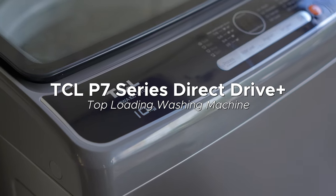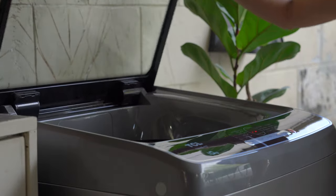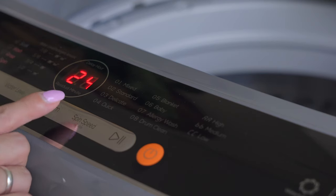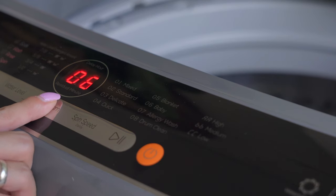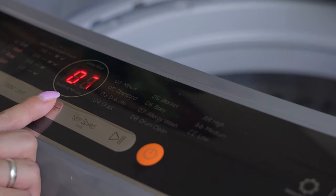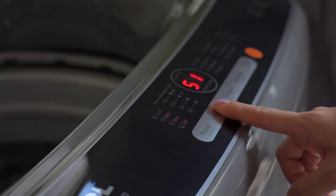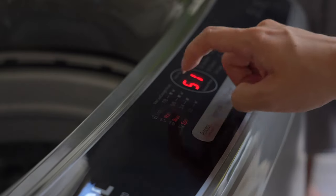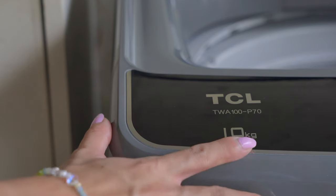TCL sent us the TCL P7 Series Direct Drive Plus Top Load Washing Machine, so for the first time ever I can finally say maglaba tayo! Let's cycle through the programs: there's Mix, there's Standard, Delicates — perfect for your laces — Quick kung nagmamadali ka, and there's also one for blankets, for baby stuff, and an Allergy Wash, perfect if you have dust allergies or sensitive skin. There's also Drum Clean. For water levels, you can also choose depending on how much you're going to wash, and that will also determine the amount of detergent you'll be using. The maximum load is 10 kilos, so make sure not to exceed that.